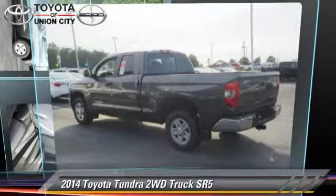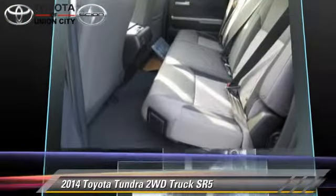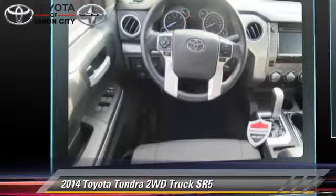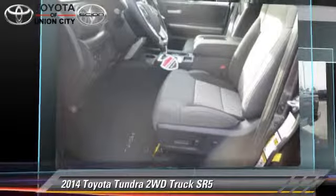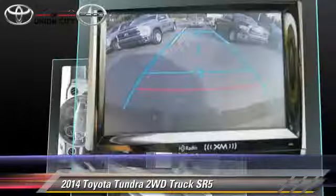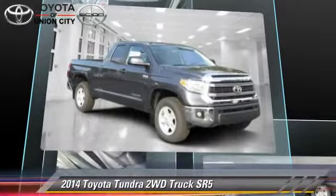The 2014 Toyota Tundra SR5, powered by a 5.7-liter eight-cylinder engine with a six-speed automatic transmission. This vehicle is well-equipped, featuring power windows, towing package, and tilt wheel.